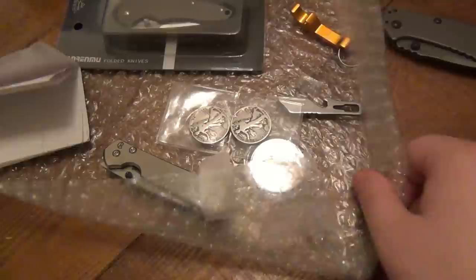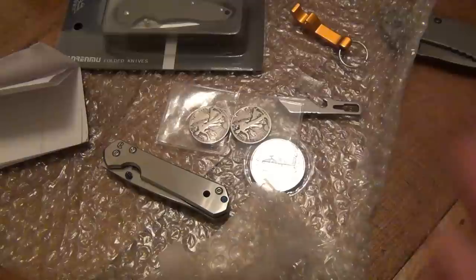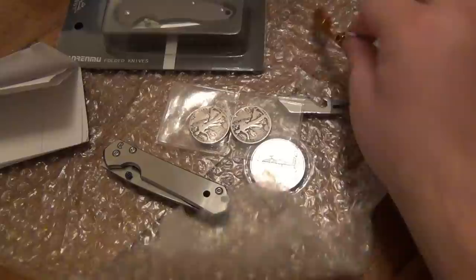Jack, thank you so much. Shout out to everyone from Brooklyn - just an awesome little package here. Can't go wrong: knives, silver, and a keychain bottle opener. That was really, really cool. I really, really appreciate it. That's all for this one guys, hope you have an awesome day.